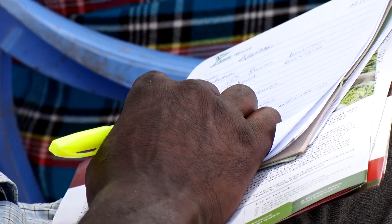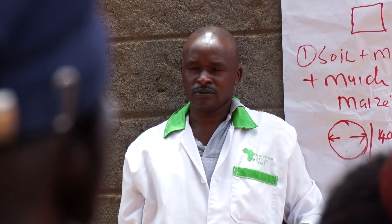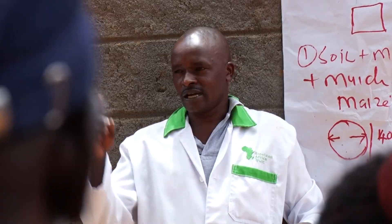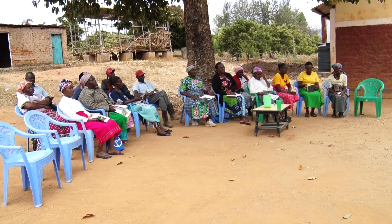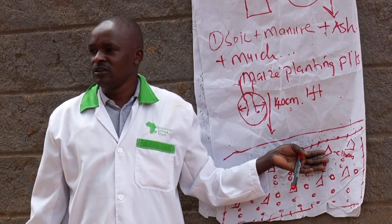Step two involves the site analysis — analyzing the information gathered in the site assessment to inform and initiate the site design. This analysis is necessary to understand the resources and influences effectively.